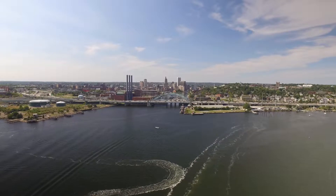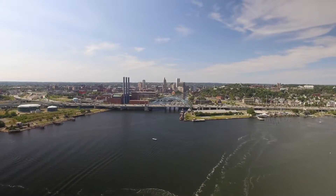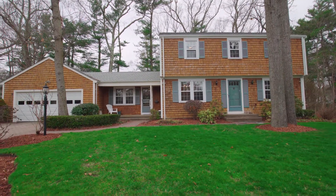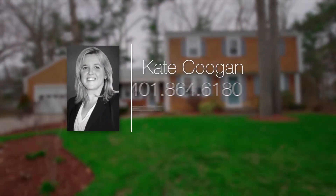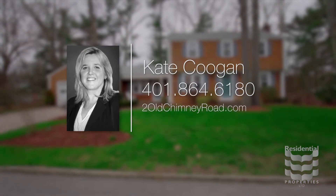This peaceful seaside town is only twenty minutes from the renowned culture of Providence. For more information, please visit the property website or call Kate Coogan at area code 401-864-6180.